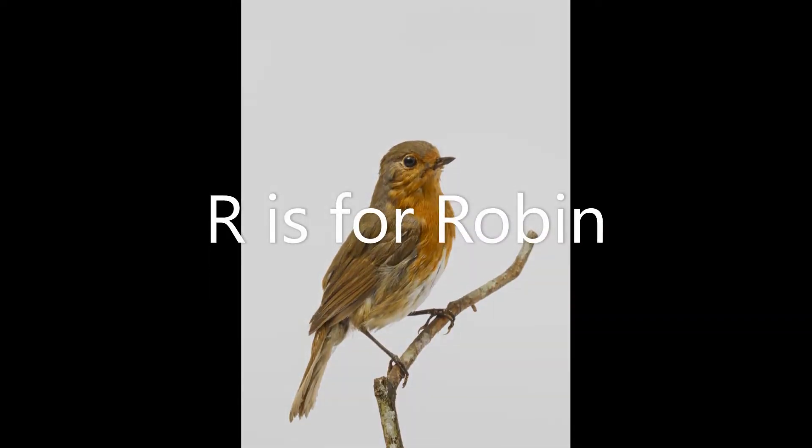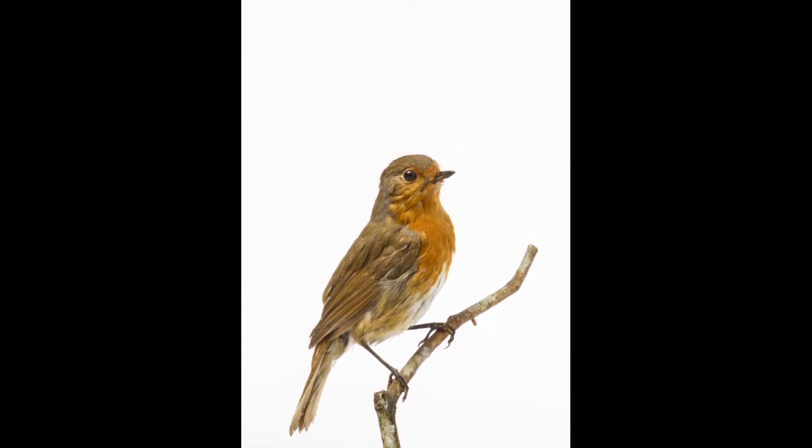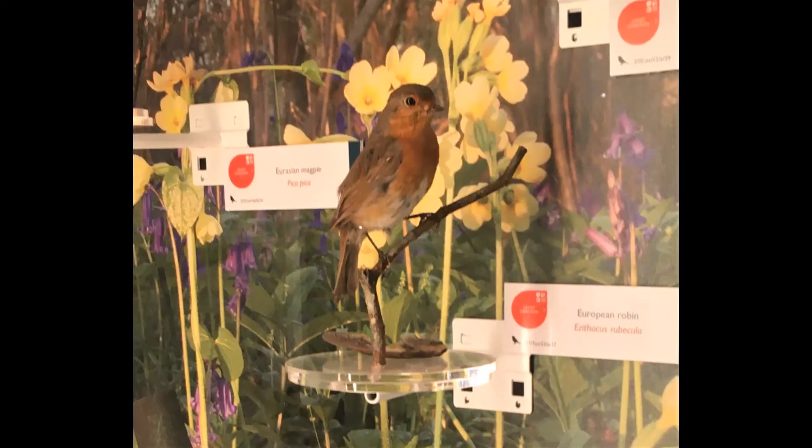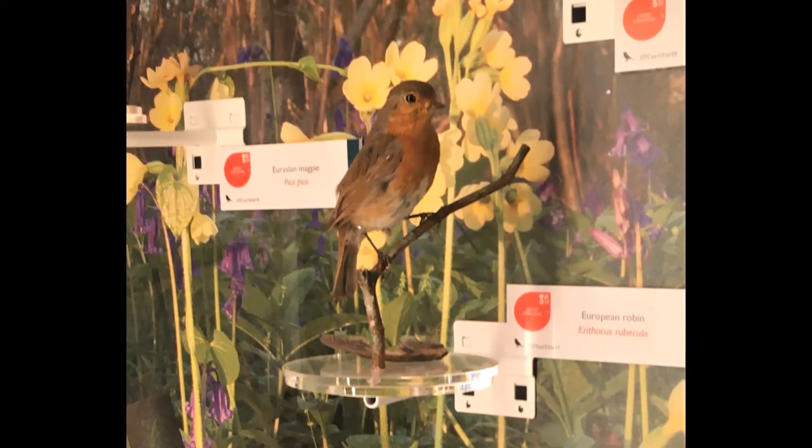R is for robin. These pretty birds love to eat earthworms, so they may come and join you if you're digging in the garden. Unlike most birds, they sing their lovely tuneful song in the winter as well as the spring.